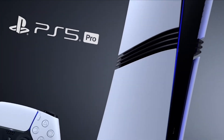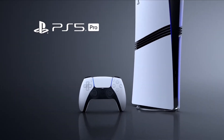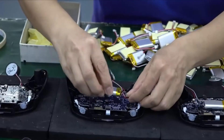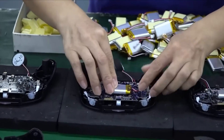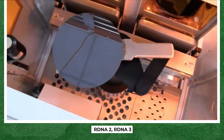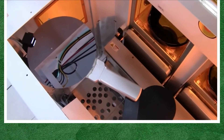Sony didn't just give this thing a mild upgrade. They went full mad scientist — they stitched together pieces from three different AMD GPU families: RDNA 2, RDNA 3, and even some unreleased future tech.